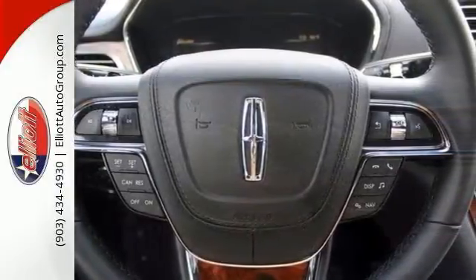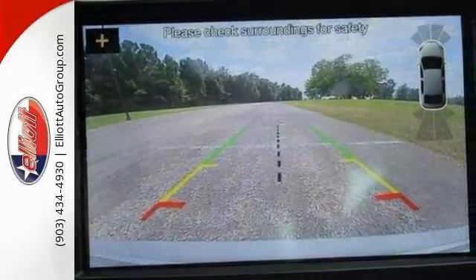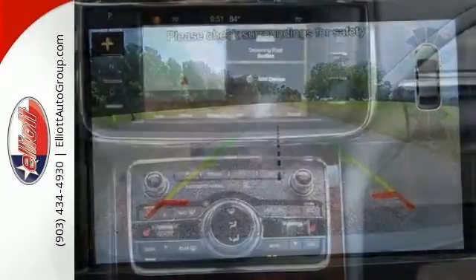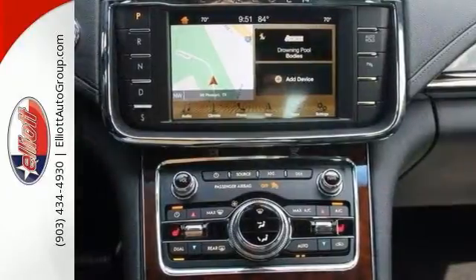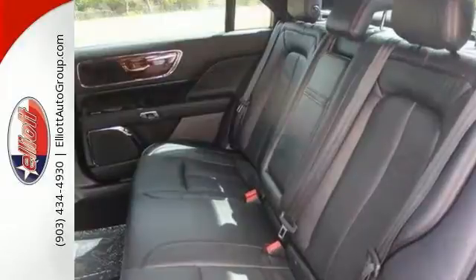The remote start, driver's seat memory, front and rear park assist, and rear view camera make coming and going a breeze. And the 6-speed select shift automatic with paddle shifters, advanced track electronic stability control, and hill start assist make the all-around experience even easier.